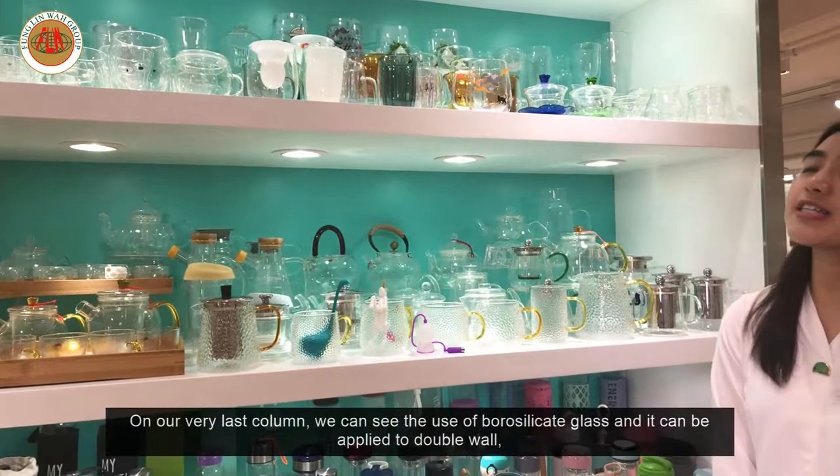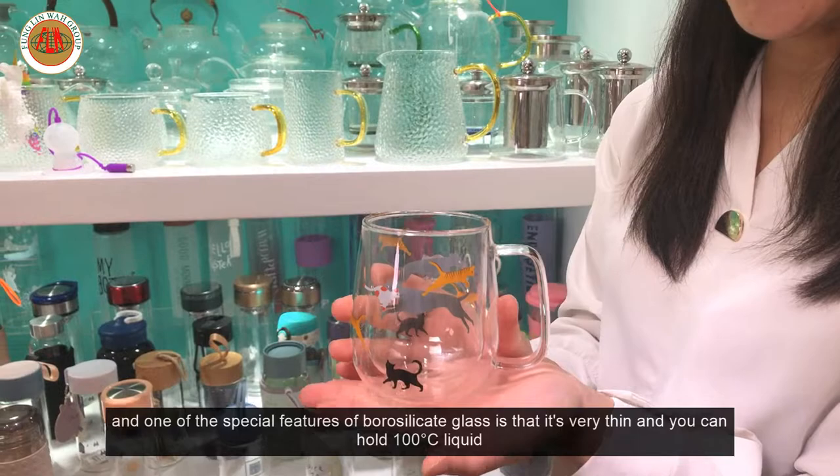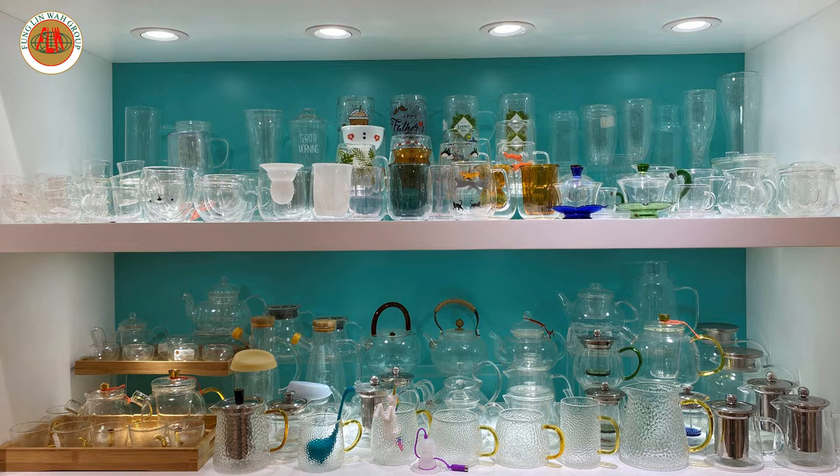On our very last column, we can see the use of borosilicate glass, which can be applied to double wall products. One very special feature of borosilicate glass is that it's very thin, and you can hold 100 degrees Celsius liquid in the glass without hurting the glass itself.